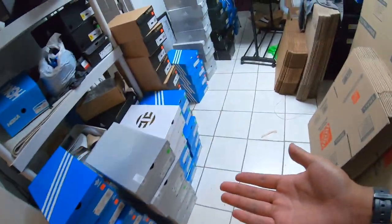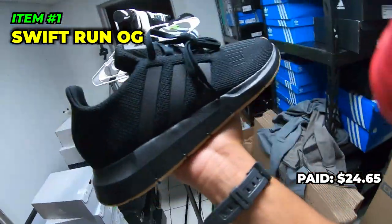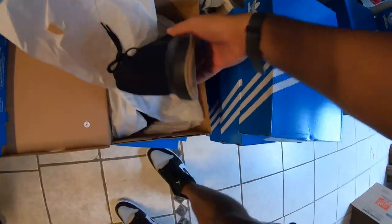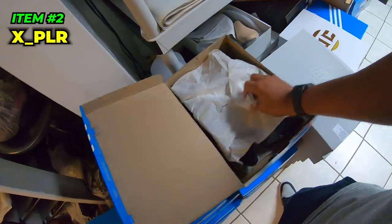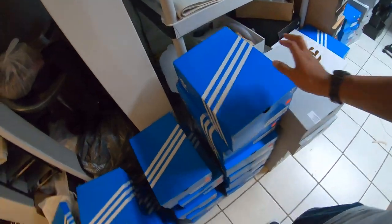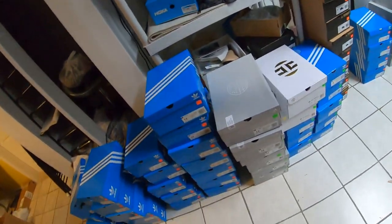Here are all the shoes we got today. First, Swift Runs — got them for $24.65 before tax, around $25-26 with tax. Selling these on Amazon for $50-$70, probably around $60, making a quick $15 profit on a $25 buy cost. We got nine pairs. Next, XPLR Triple Blacks — got these for $17.49 no tax, around $18 with tax. Selling on Amazon for $60, making about $20 profit each, hopefully. Even if it drops to $50-$55, we're still making $10-$15.